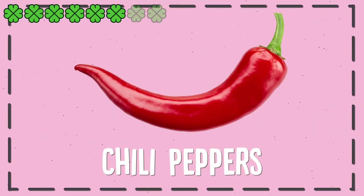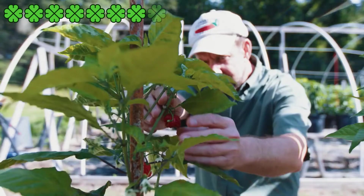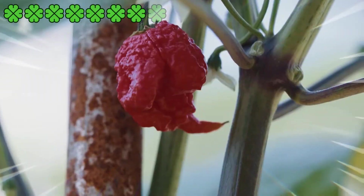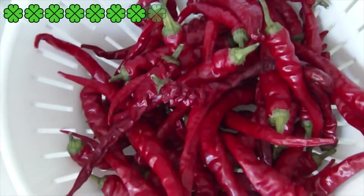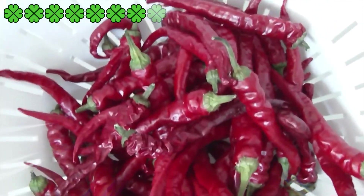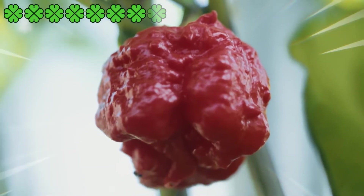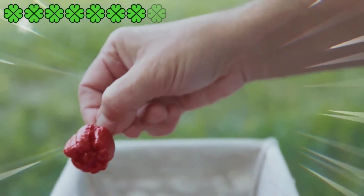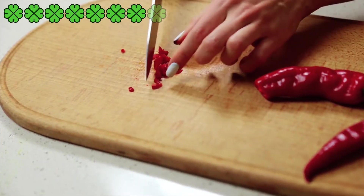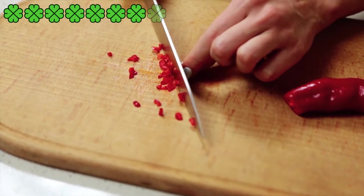7. Chili Peppers. If taste is any indication of fat burning properties, the heat of chili peppers gives them away immediately. Capsaicin, the active component in spicy peppers, has been found to increase the burn in more ways than one, with studies showing it can fire up your metabolism and cause you to burn more calories throughout the day. Other research also shows that capsaicin can counteract the metabolic slowdown that can occur when you restrict your calories while dieting. Add a dash of chili flakes or cayenne pepper to your daily meals to cash in on the fat burning heat.